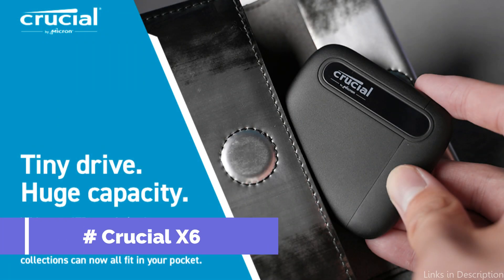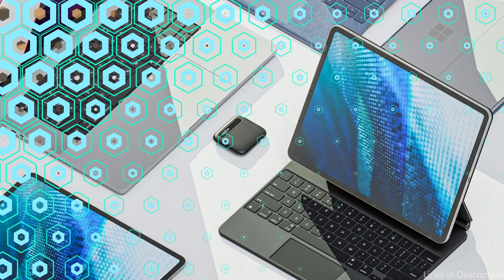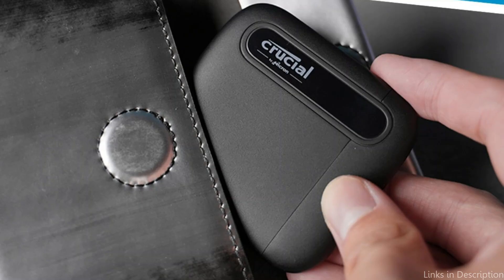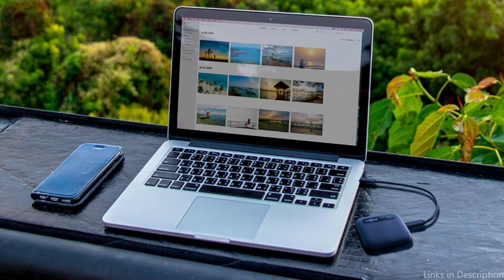On number three, we have the Crucial X6. For Mac Studio users who need a highly portable and budget-friendly SSD without sacrificing too much on speed, the Crucial X6 is an excellent option. Offering USB 3.2 Gen 2 connectivity, the X6 delivers read speeds of up to 540 Mbps, which, while not as fast as the X10 Pro, is still impressive for general tasks like document storage, light video editing, and file transfer. It's perfect for users who need a lightweight, compact external SSD for everyday use.